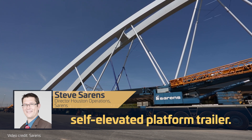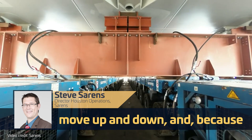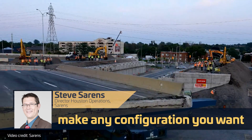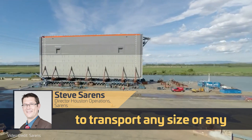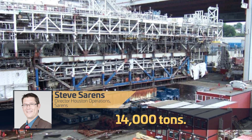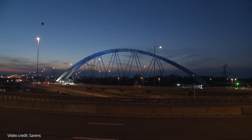To get a better idea of the technology, I spoke with Director of Houston Operations, Steve Saarens. An SPMT is a self-elevated platform trailer, meaning it can hydraulically move up and down. And because of the way it's built, you can connect different units together, so you can make any configuration you want to transport any size or any weight of cargo. In fact, Saarens set the world record a couple of years ago transporting 14,000 tons. In addition, Saarens helped build the largest railway bridge in the world using SPMTs, so it really does seem no project is too big for this ABC method.